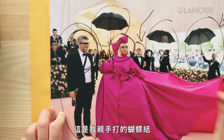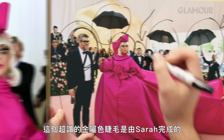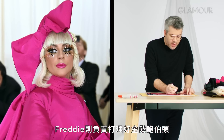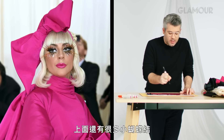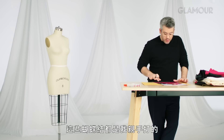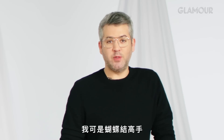I tied this bow by hand in the principal's office, standing on a chair. Sarah did these gorgeous metallic lashes, and Freddie did this great blonde bob that had all these tiny little hair bows in it. This jacket has snaps inside, and all of these bows I tied by hand. I am an expert bow tier.